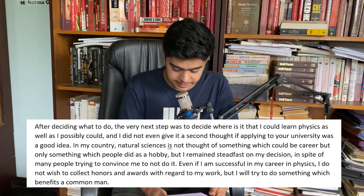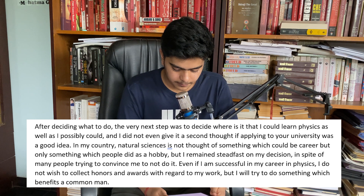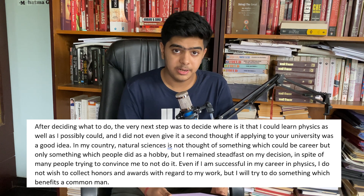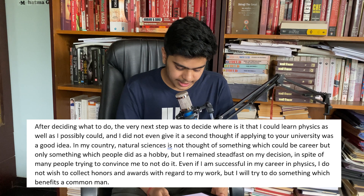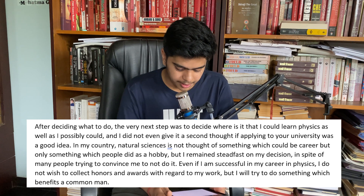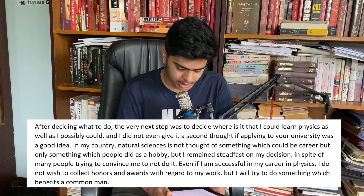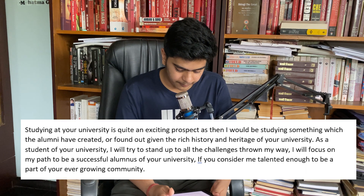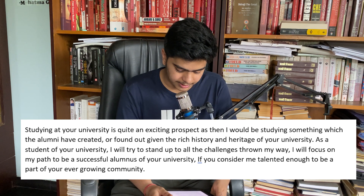After deciding what to do, the very next step was to decide where I could learn physics as well as I possibly could, and I did not give it a second thought before applying to your university. In my country, natural sciences is not thought of as something that could be a career, but only something which people did as a hobby. But I remained steadfast on my decision, in spite of many people trying to convince me not to do it. Even if I'm successful in my career in physics, I do not wish to collect honours and rewards with regard to my work, but I will try to do something which benefits the common man. Studying at your university is quite an exciting prospect, as I would be studying something which the alumni have themselves created or found out, given the rich history and heritage of your university.